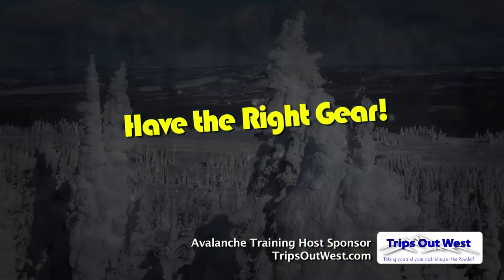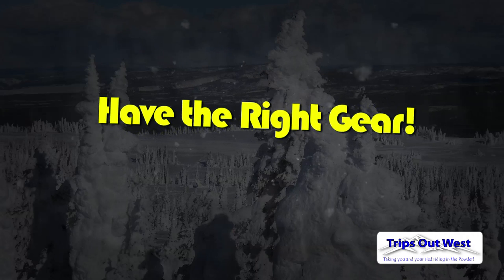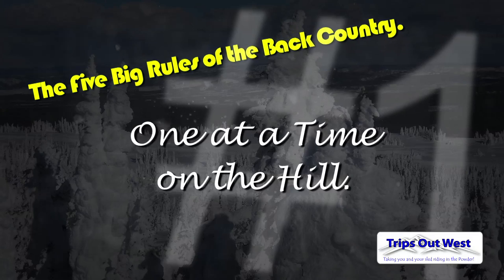If you had to bring it down to some really basic things, have the right gear — because if you get buried without a beacon, it's very hard to find someone. In class I cover the five big rules of the backcountry. Number one is only one at a time in avalanche terrain — when someone's climbing a hill, it's only one at a time. The reason is if you have one person buried, the odds of rescuing them are much better when you have multiple searchers. If you have three people buried with one searcher, the odds are against them.